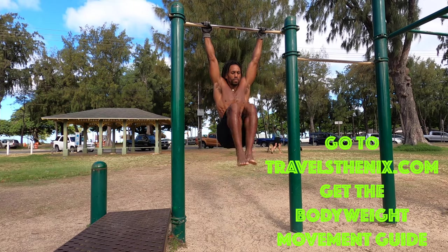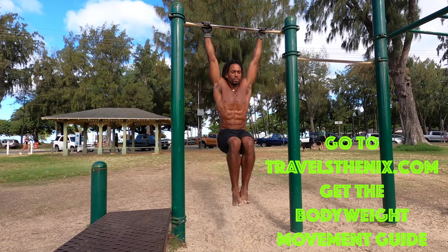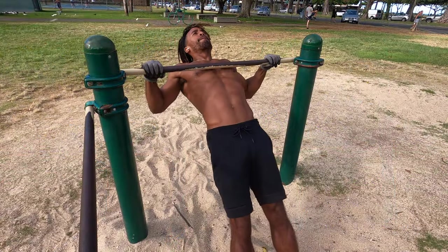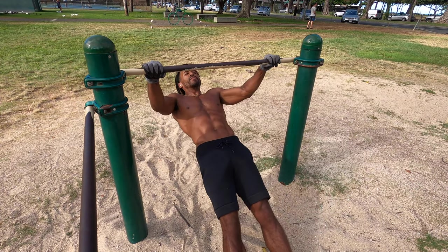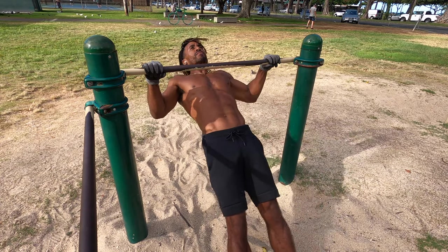I do have a 12-week calisthenics program available on my website. It's just $50 and it has over 100 different exercises along with over 100 different video examples for all those exercises. Go ahead and grab a program today if you're just starting your calisthenics journey.